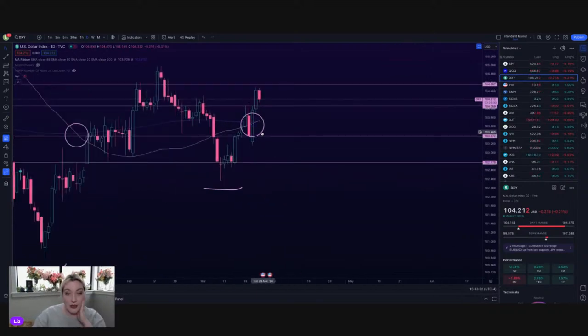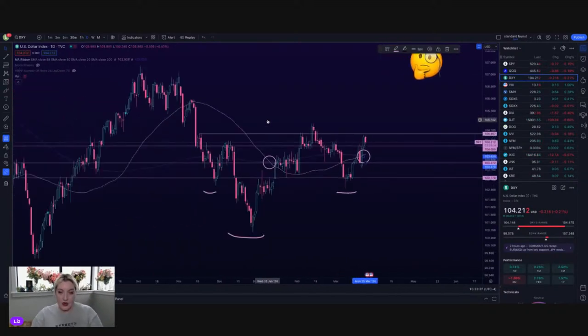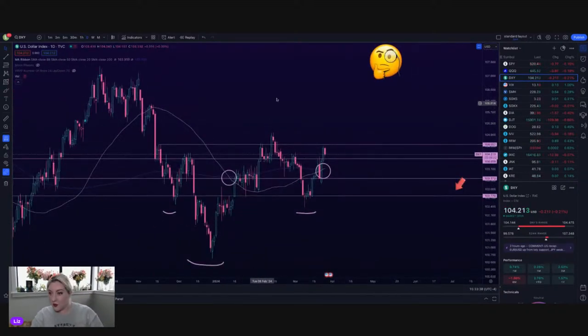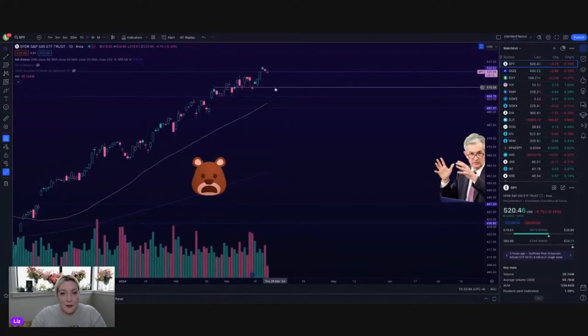We did get a golden cross on the daily DXY — I missed that earlier actually. There it is, it crossed. That could be just the worst news ever. So if we do want to break over 104.5, SPY might come back down. I'm still watching for a 50 backtest — that's all the way down at about 504. I hate to even say that out loud. If it does want to come down and test that 50, that's a really nice support level.